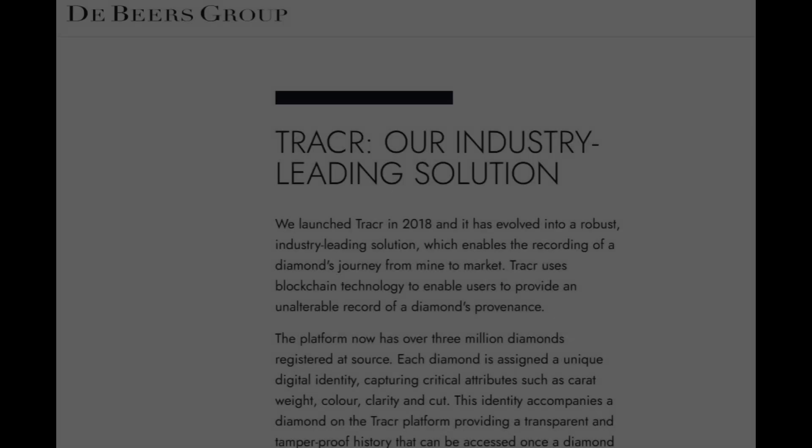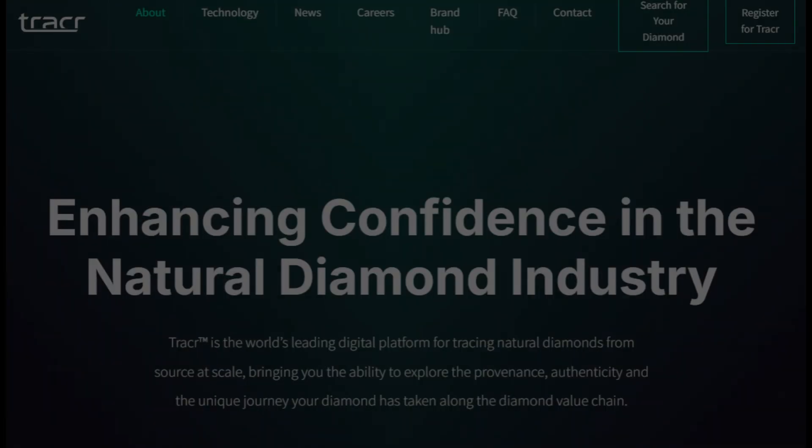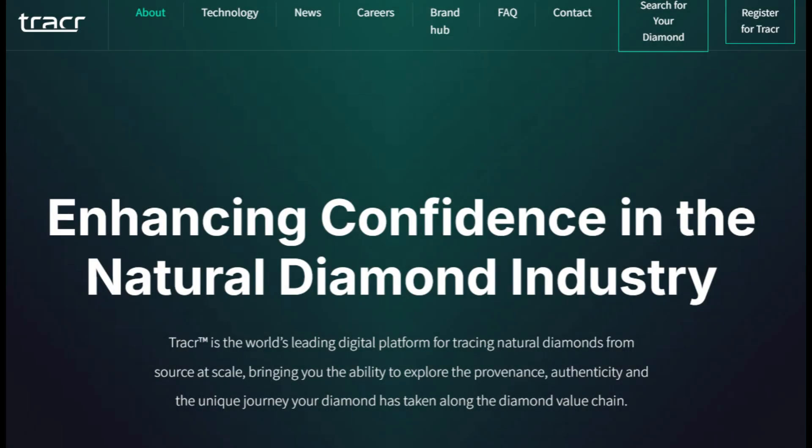De Beers' Tracer platform — the iconic company has developed Tracer, a blockchain-based platform to track the provenance of natural diamonds. Tracer tracks each stone from the mine using advanced tech, aiming to rebuild trust and sustainability in the natural diamond space.